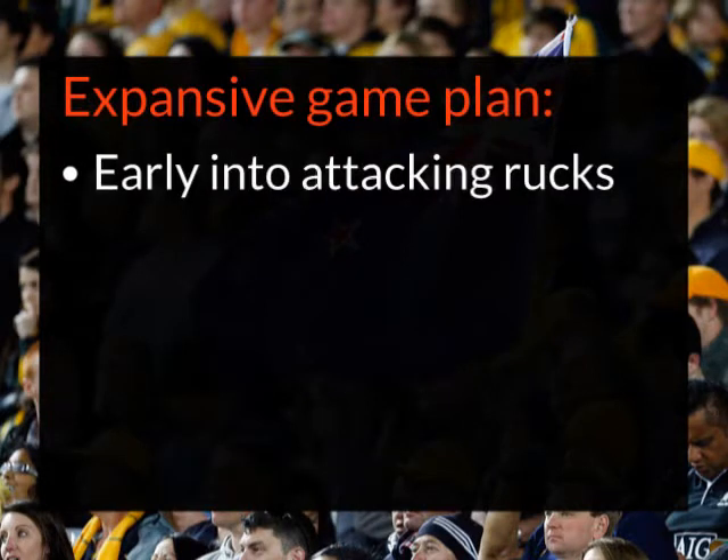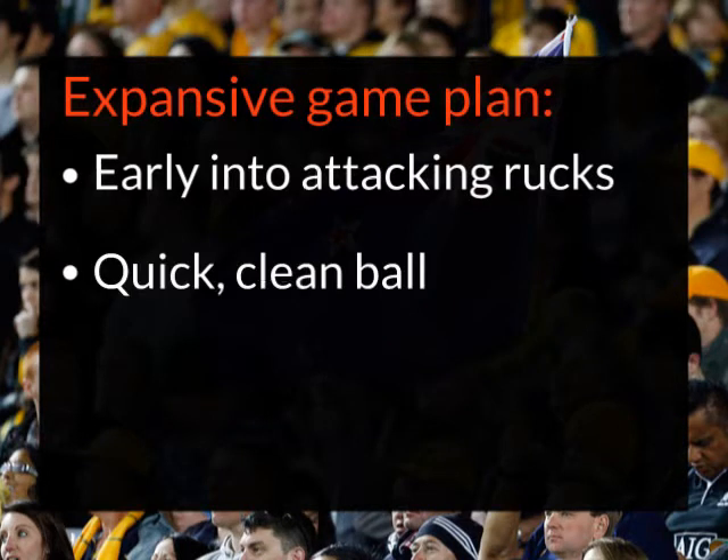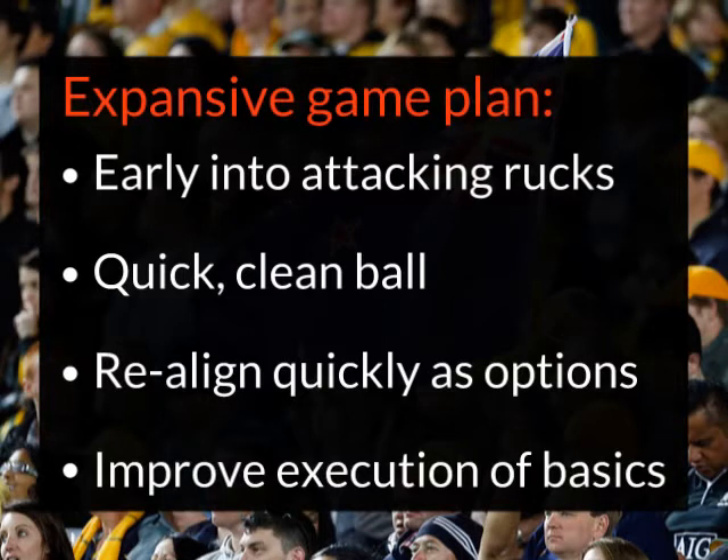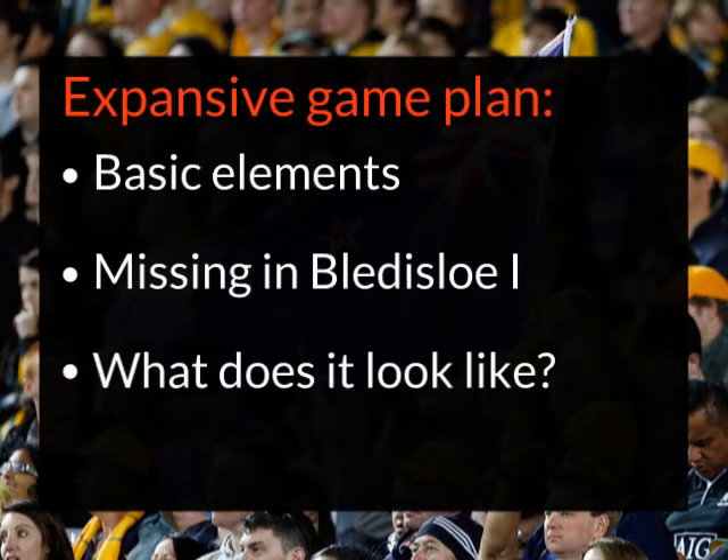You've got to get numbers into your attacking rucks early and those players have got to be effective to protect your ball. If you do that, you'll produce quick, clean ball for the next phase. But to take advantage of quick ball, you need players to realign quickly so there are multiple options on the next phase. Of course, all that work setting up opportunities means little if you then don't execute well — poor passes, dropped balls, or players not making the right decisions. It's pretty basic stuff, but we didn't see a lot of it from the Wallabies on the weekend. Let's have a look at some examples where we did.